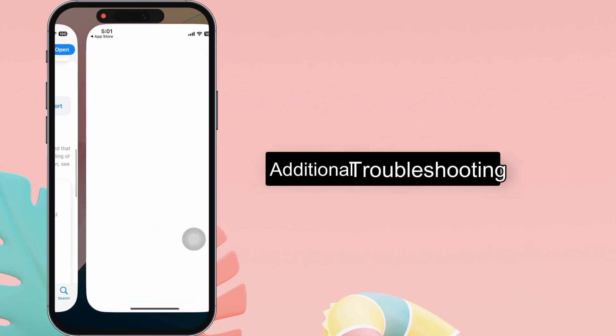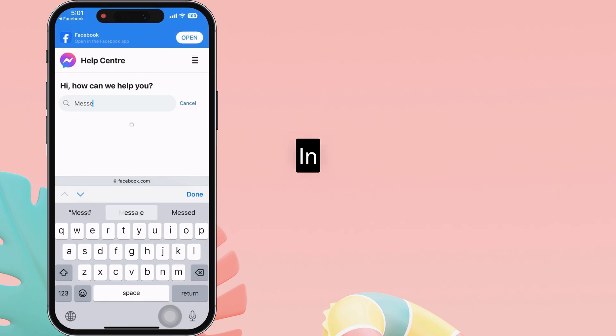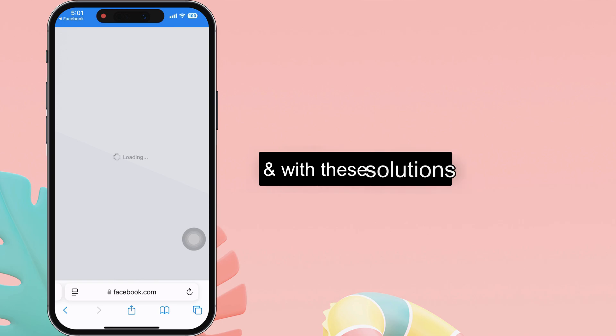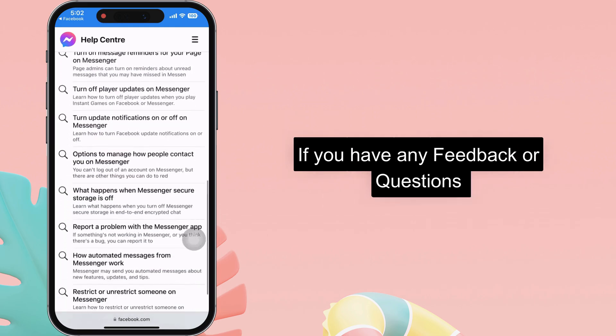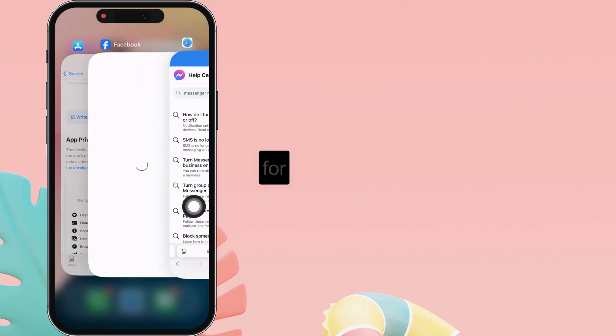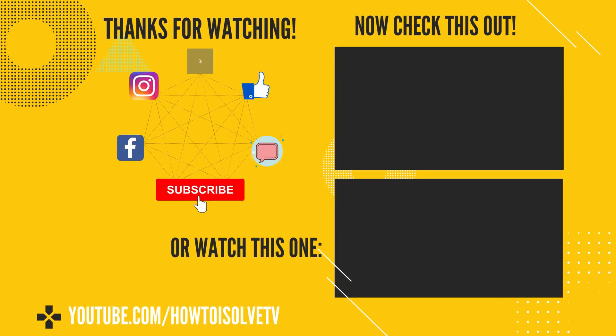They can provide additional troubleshooting steps or insights into the specific problem you are experiencing. I hope you find this video helpful in resolving your Facebook Messenger notification issues. Remember, you're not alone in this, and with these solutions, you can regain control of your Messenger app. Don't forget to like and subscribe to our channel for more useful tips and tricks videos. I'll see you next time.